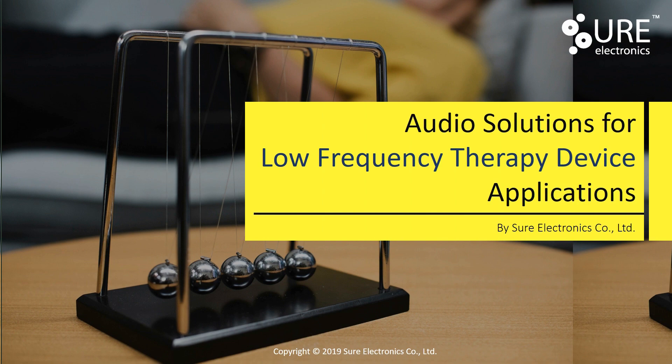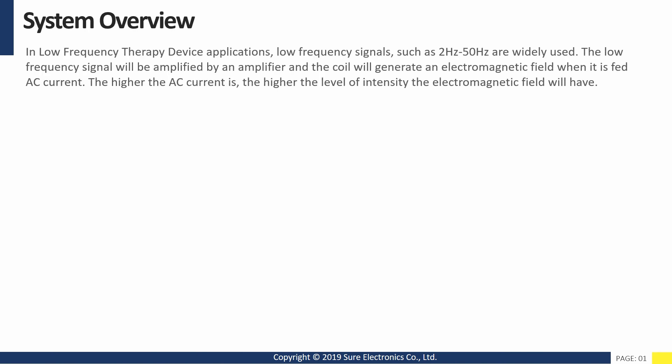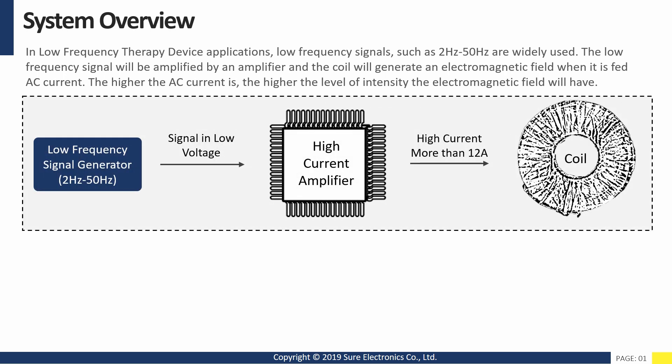In low frequency therapy device applications, low frequency signals such as 2 Hz to 50 Hz are widely used. The low frequency signal will be amplified by an amplifier and the coil will generate an electromagnetic field when it is fed AC current. The higher the AC current is, the higher the level of intensity the electromagnetic field will have.